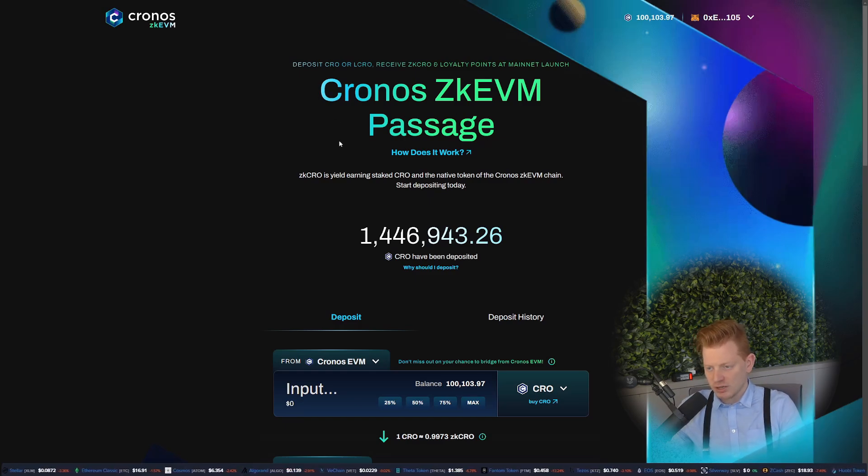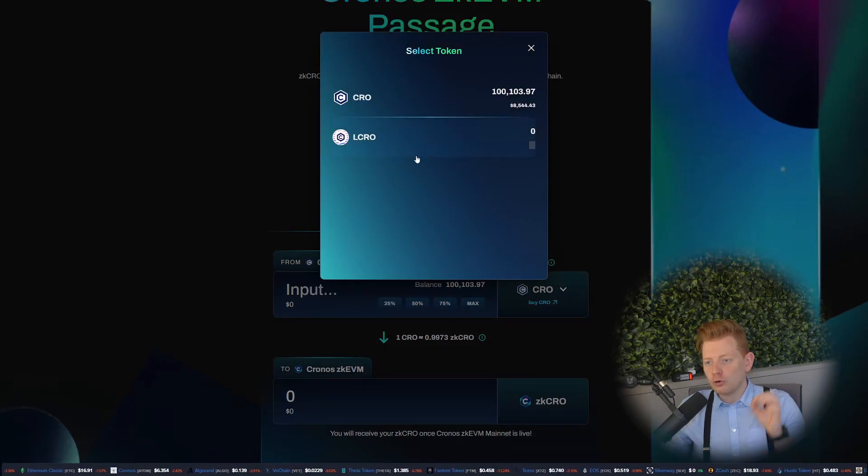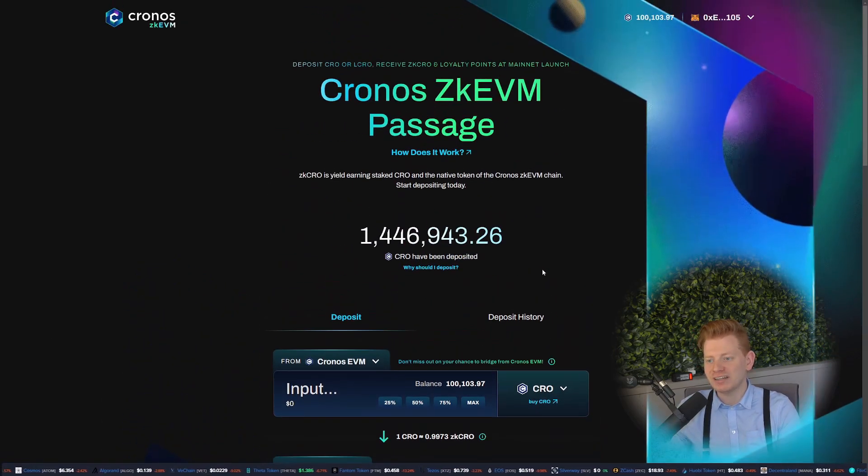On the zero-knowledge chain, you can start to deposit your CRO or your lCRO — liquid CRO — towards ZK CRO, which will be the gas coin for the Chronos ZK AVM chain. Before we deposit some CRO on the Hyper Chain, I do want to mention I made a complete video about what ZK AVM is. In this video though, I want to focus on what rewards are related to this bridge.